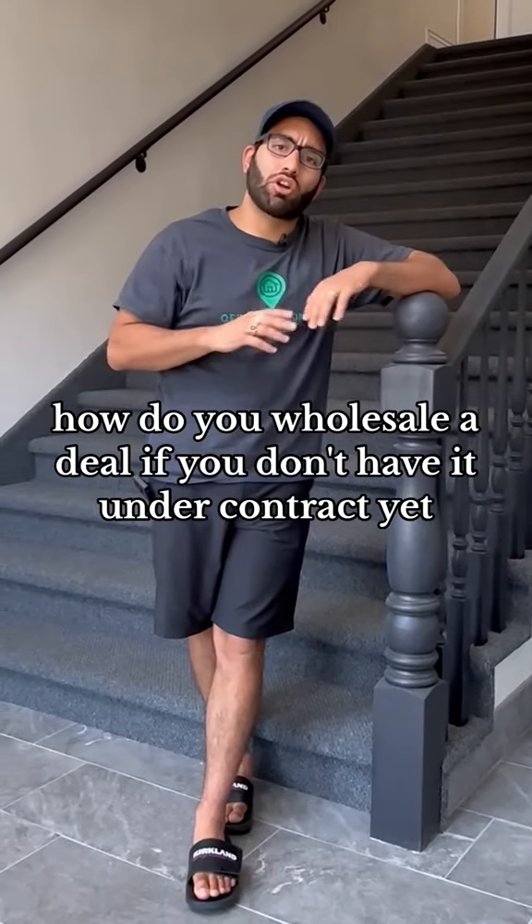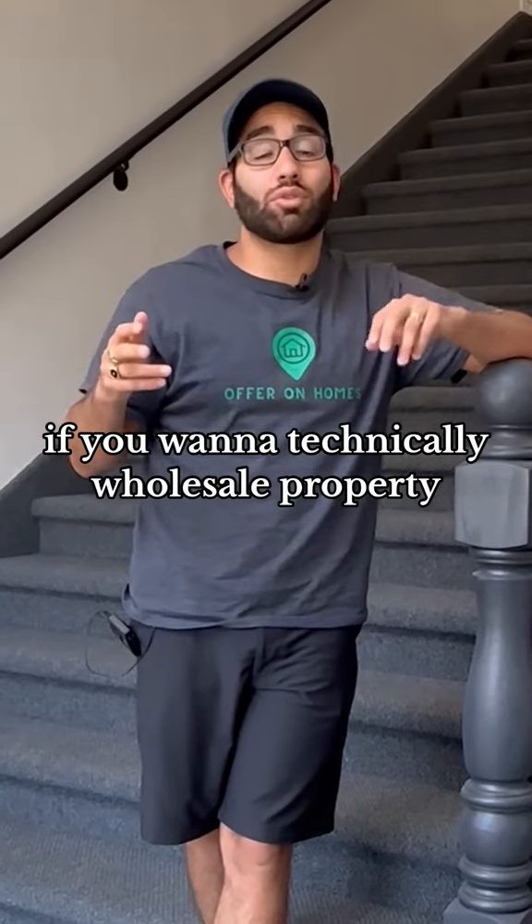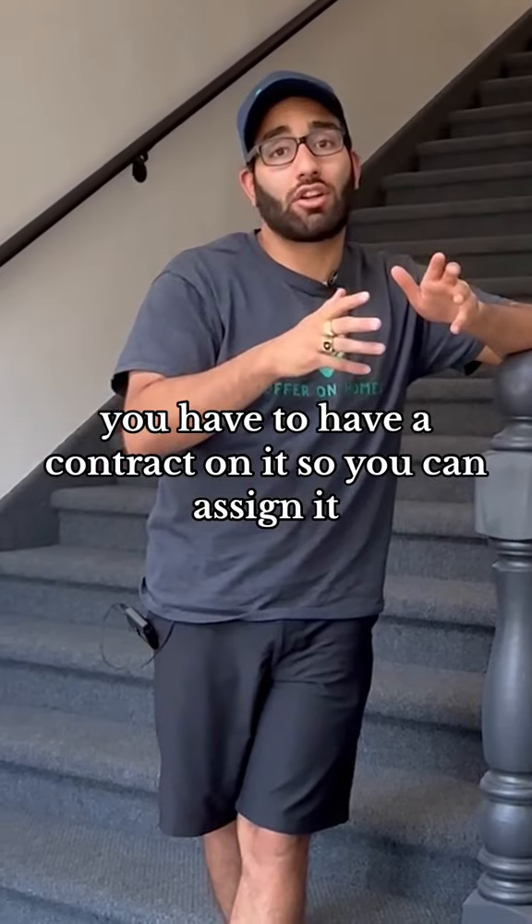How do you wholesale a deal if you don't have it under contract yet? If you want to technically wholesale a property, you have to have a contract on it so you can assign it.